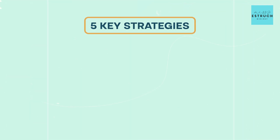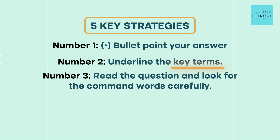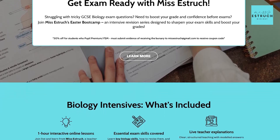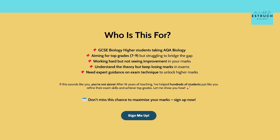So that's the five key strategies: number one, bullet point your answer; number two, underline the key terms; number three, read the question and look for the command words carefully; number four, think about those levels of response; and number five, practice. Don't forget the GCSE Biology Easter Bootcamp running from the 14th to 17th of April — come and join me using the link in the description. I hope you found it helpful and I'll see you in another video very soon.